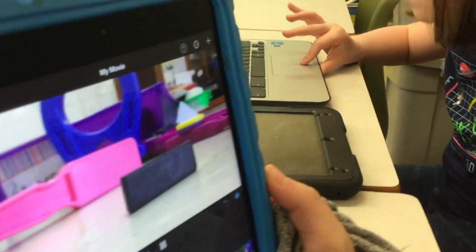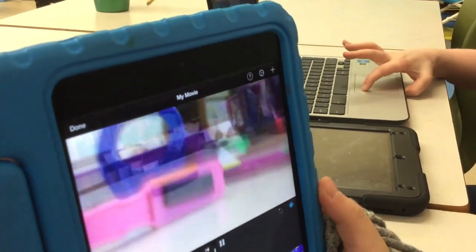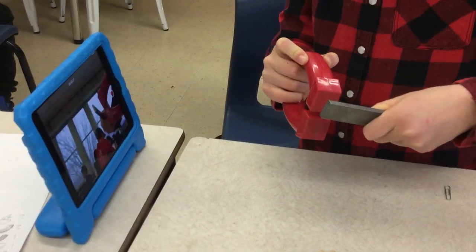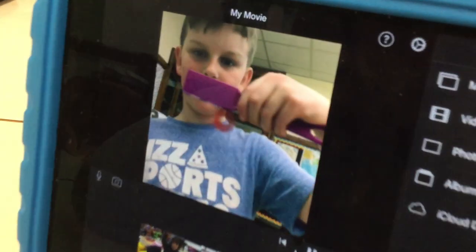I am working on a magnet iMovie, showing how it attracts and pulls and all the different things that magnets can do. We've done a lot of study, a lot of hands-on experiments with magnets — trying to figure out what makes a magnet a magnet, and things like repel and attract. And now that they have all that knowledge,